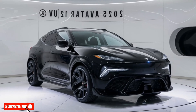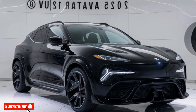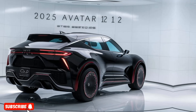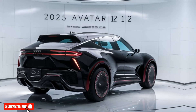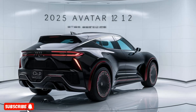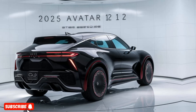Hello everyone, welcome to my YouTube channel New Car 2025. The Avatar 12 is a striking and technologically advanced SUV that's set to redefine the luxury segment. With its sleek, futuristic design and impressive performance, this vehicle is sure to turn heads wherever it goes.